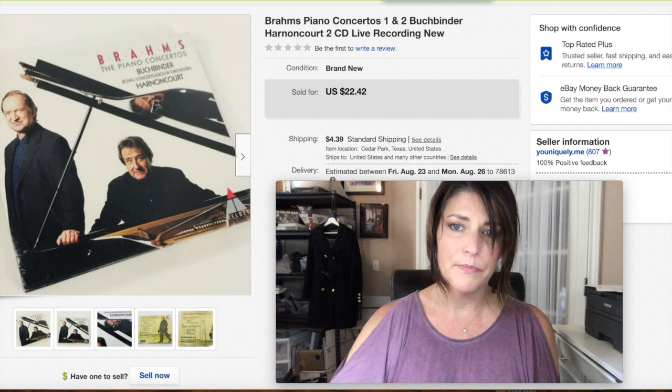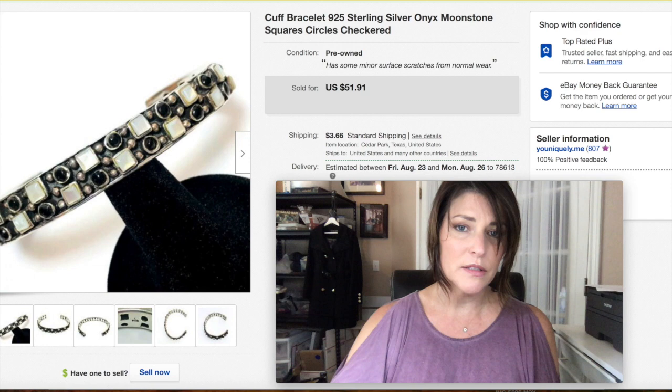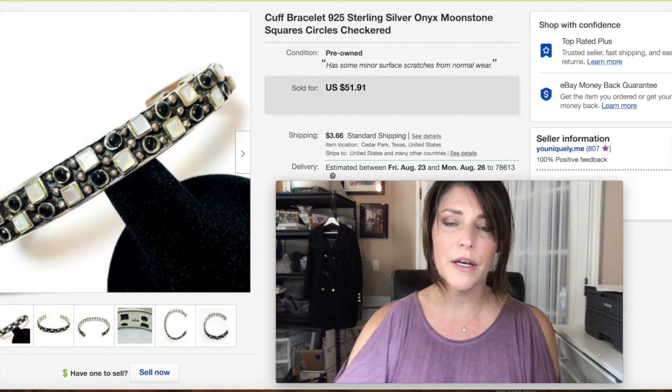This cuff bracelet was moonstone and onyx with 925 silver. I got $51.91 — I'd had it forever but was being a little greedy wanting my full money out of it. It finally sold and I got shipping on top of that too.